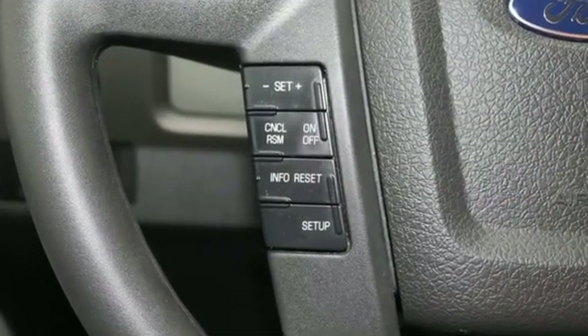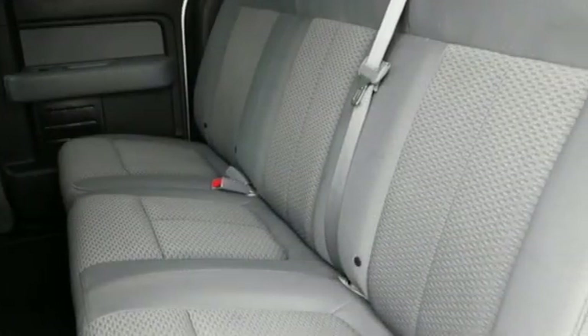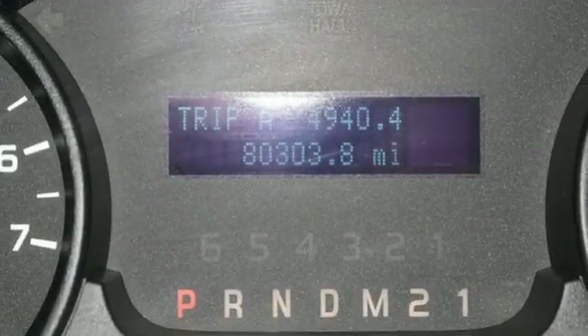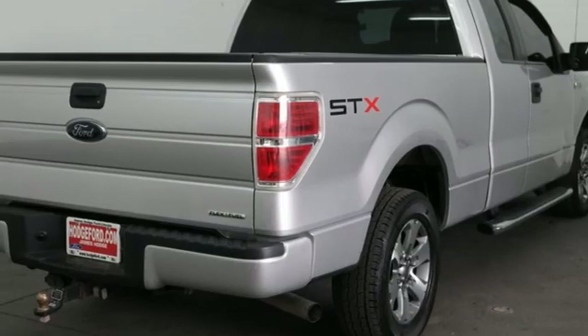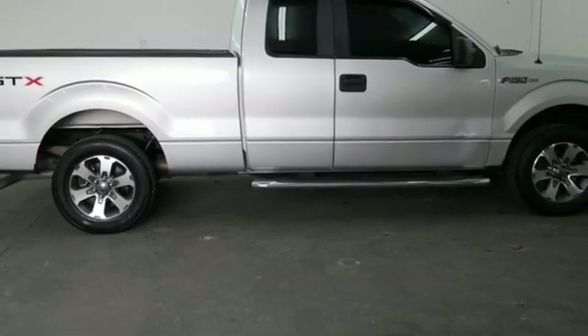Automatic transmission, rear wheel drive, driver selectable mode, aluminum wheels, AM-FM stereo radio, three 12-volt power outlets, manual tilting steering column, and V8 engine. Ford is America's best-selling vehicle brand.